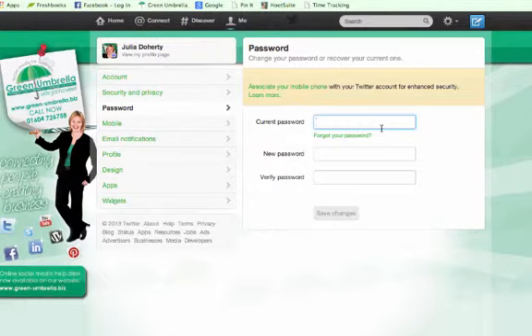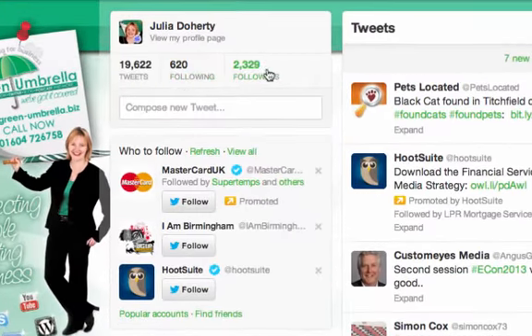The third tip is about your follower/following ratio. Make sure it's healthy — like mine, I'm following 620 people and I have 2,329 followers. You should have more followers than people you're following. If the numbers are very similar, say you're following 2,500 people and only have 2,300 followers, those 2,500 people are able to direct message you. If you're not following them, they can't direct message you — meaning you're open to spam. Please don't follow everyone who follows you, because some people follow you just so they can hack your account.